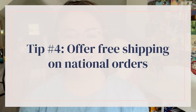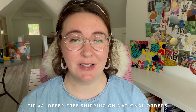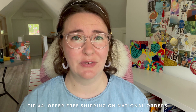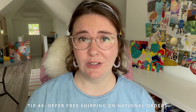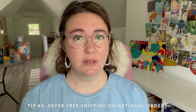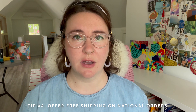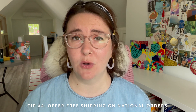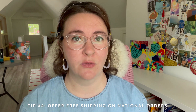Tip number four: offer free shipping on national orders. When I was first selling artwork on my website with a shipping calculator, many of my collectors would stop in the checkout process because the calculator was estimating really high shipping costs — even for people that live locally to me — and they would ask if they could come pick it up or if I could drop it off. What I found was that if I removed the shipping calculator and instead added that extra cost into the price of the work, it made the checkout process much smoother. It could be as little as $20 for small works or significantly more for larger pieces — it's something you'll have to work out on your own.